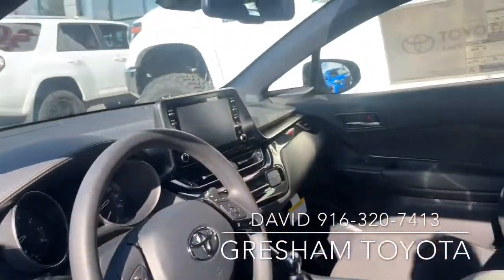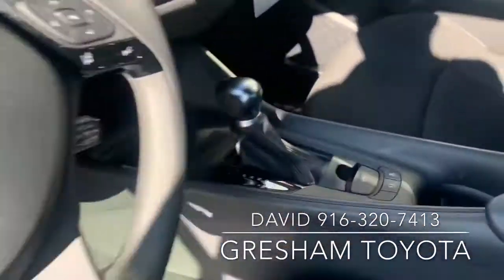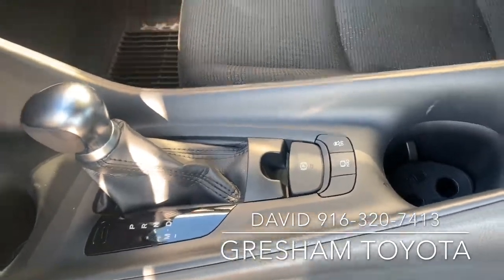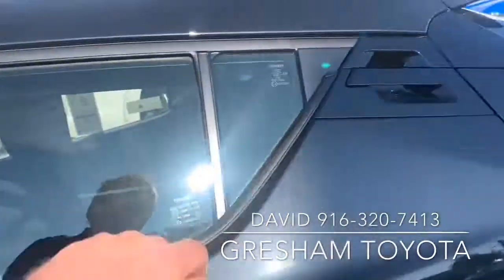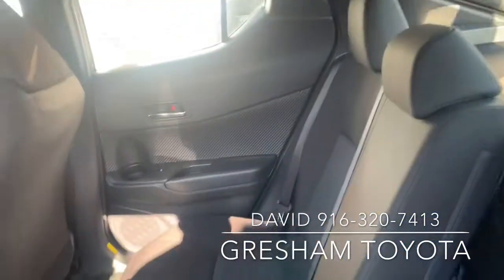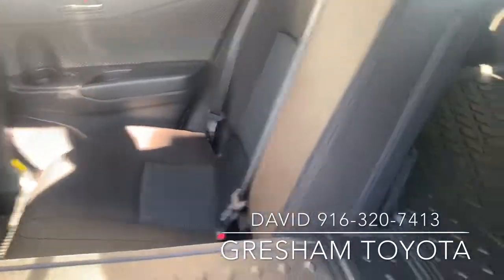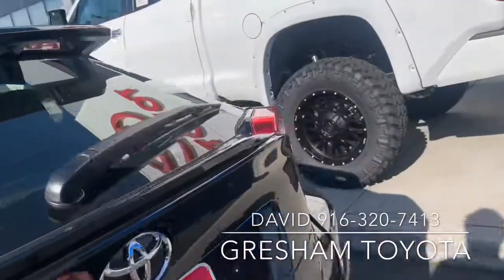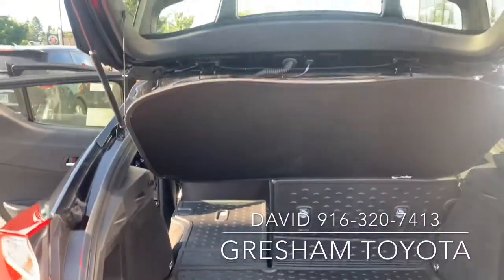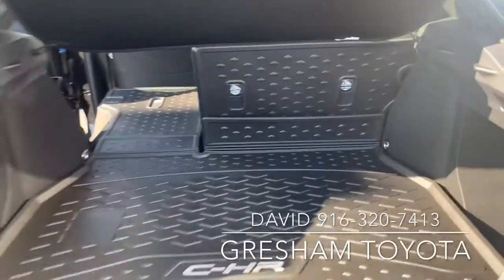Comfy bucket seats, cute interior. It's got the hold and parking features, electronic parking brake, automatic seats that fold down, and an all-weather liner in the trunk. Backup camera, obviously — all cars have that now. Lots of room inside here.